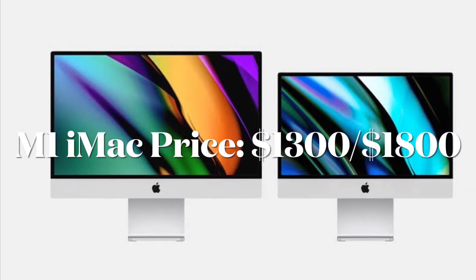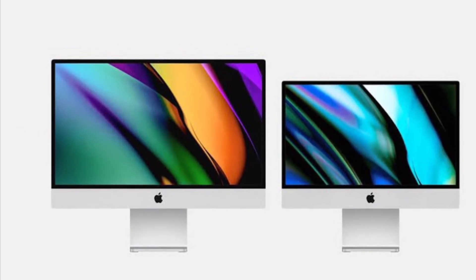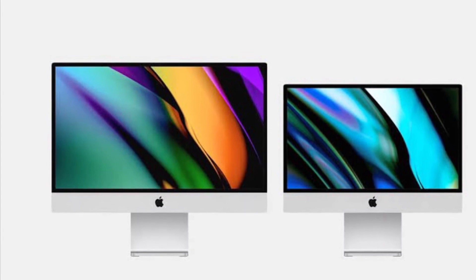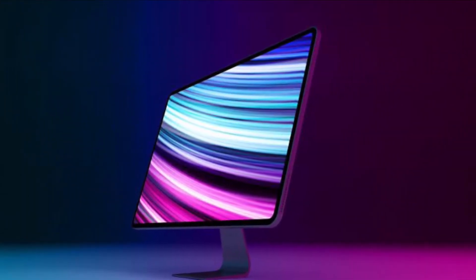Currently, the 21.5-inch iMac starts at $1,300, while the 27-inch iMac starts at $1,800. We expect the M1 iMac to be priced either the same or somewhere in between.